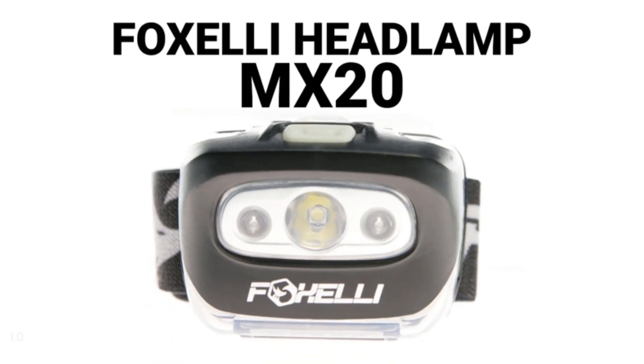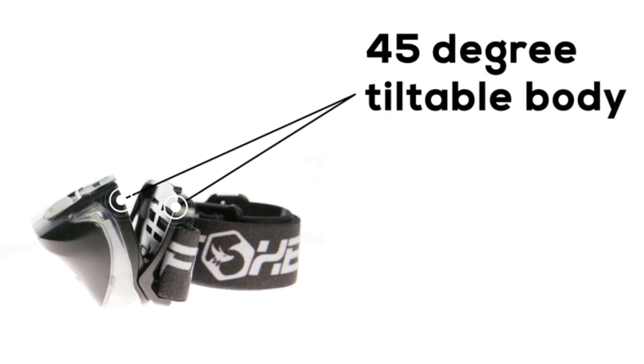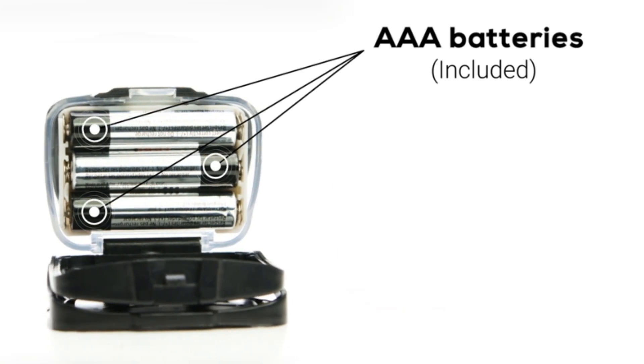In this review, everyone should own a headlamp. Whether you're going on a backpacking trip, walking the dog in the evening, or car camping with friends, a hands-free light is an essential tool and is sure to become one of your favorite gadgets.